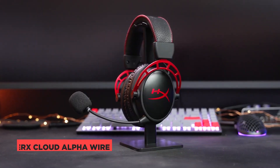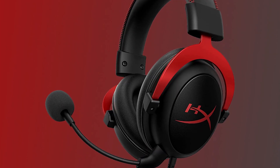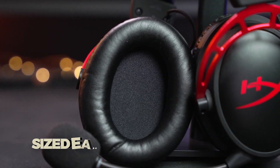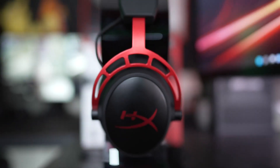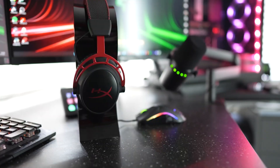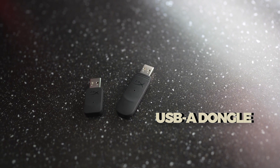Prepare to cut the cord with the HyperX Cloud Alpha Wireless. If you've used the wired HyperX Cloud Alpha or Cloud 2, this wireless version will feel familiar. It features a striking combination of red and black with generously sized ear cushions. The headset offers freedom to move within a range of up to 20 meters without compromising audio quality or experiencing lag, thanks to its 2.4GHz wireless connectivity through a USB-A dongle.